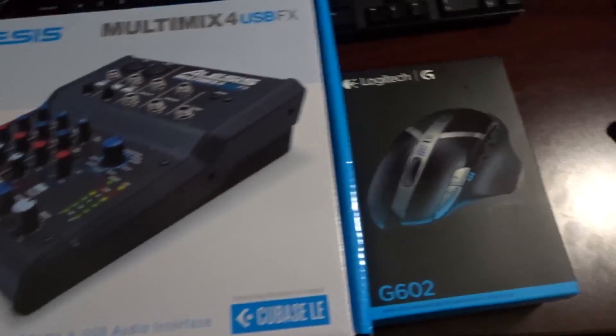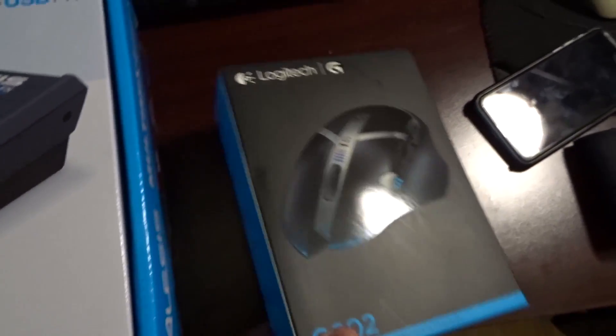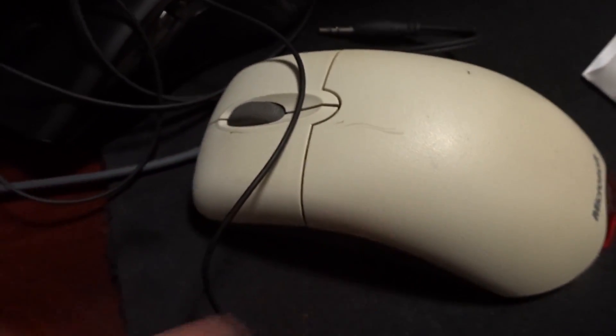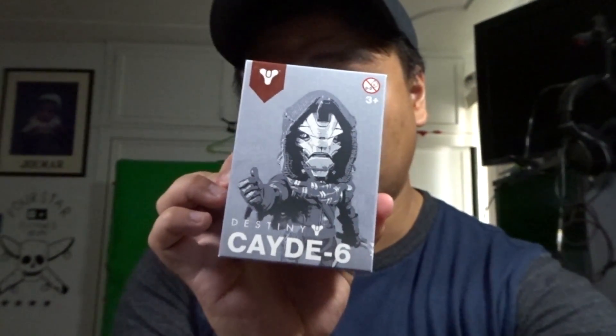Just got back. I picked up a new mouse because my old one is broken and I didn't want to use it anymore — so we're going to plug that in. Also, happy Destiny 2 day! I just got my copy from GameStop earlier, and it comes with a sweet little figure as well. I'm going to be live streaming it, so I hope you guys tune in.